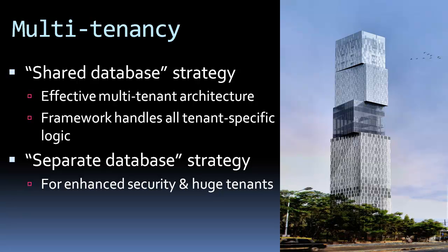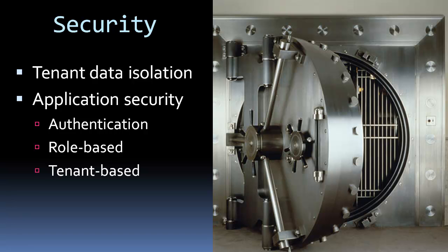The multi-tenancy component implements an effective shared database strategy for full reuse and lowest costs. An additional separate strategy can be used to satisfy extended security requirements. Tenant data isolation, as well as a wide range of application-level security features, is also addressed in the framework.